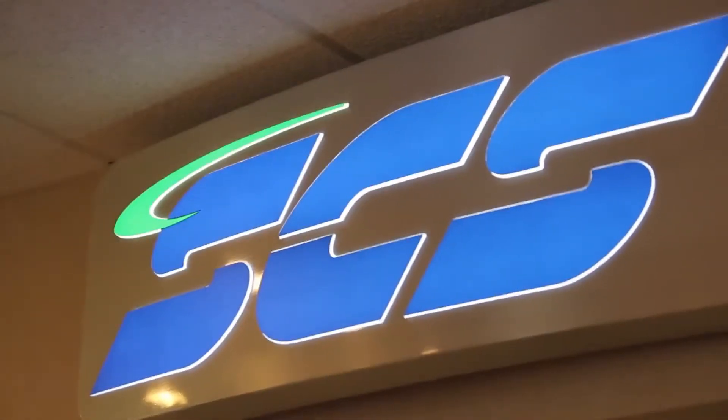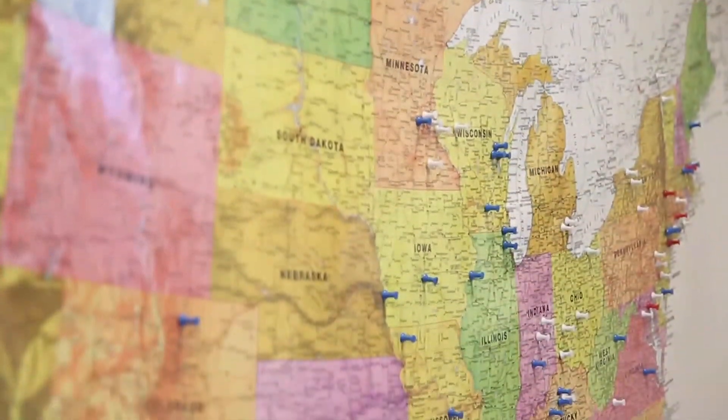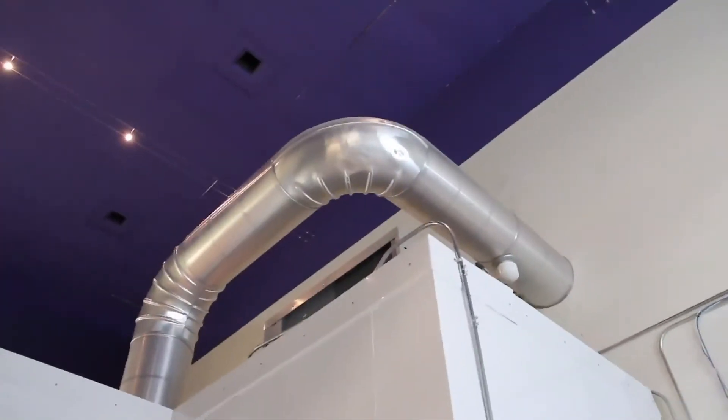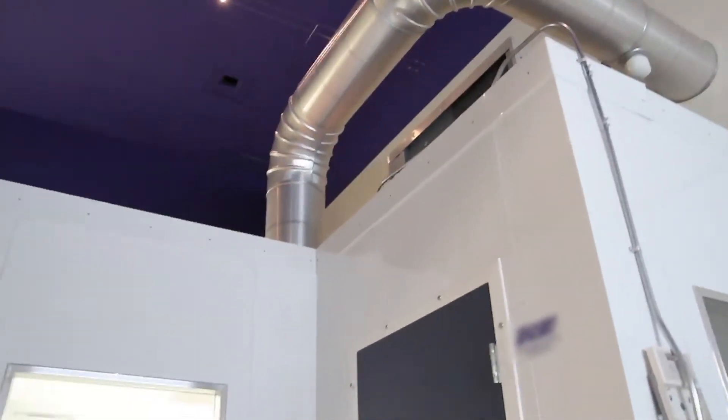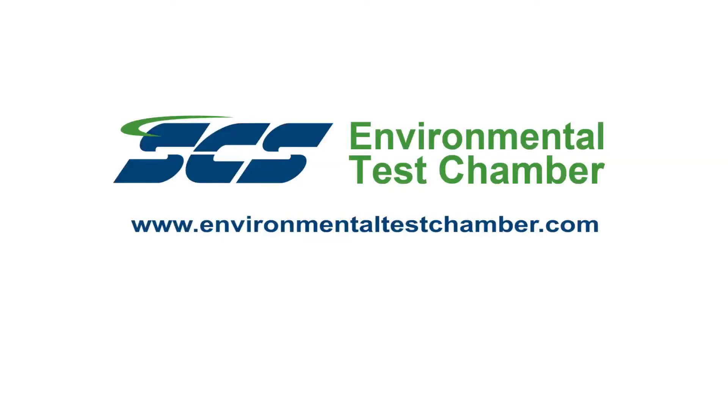With over 40 years of experience and thousands of designs and installations worldwide, let SCS design and build an environmental test chamber or archival vault that's just right for your needs. Call us today for a quote or visit our website at environmentaltestchamber.com.